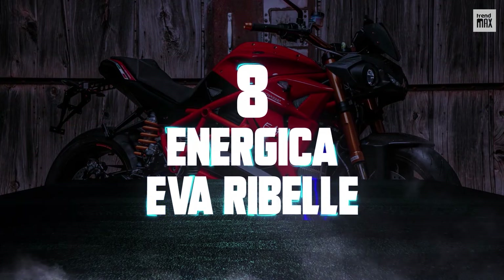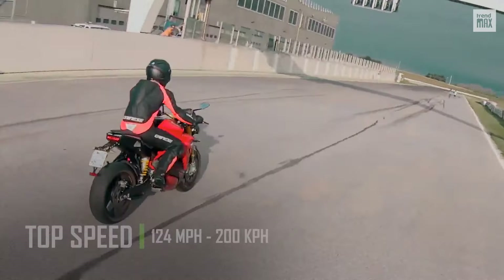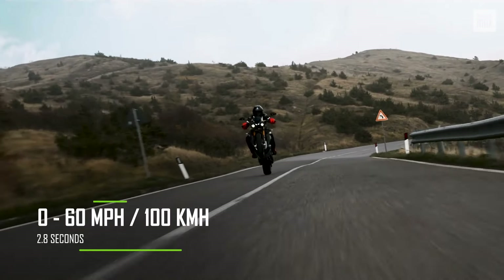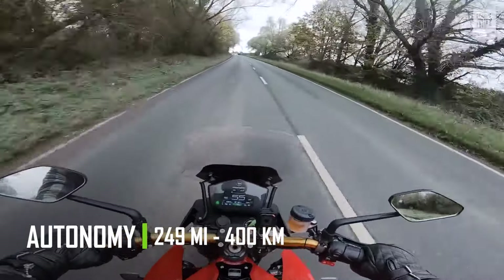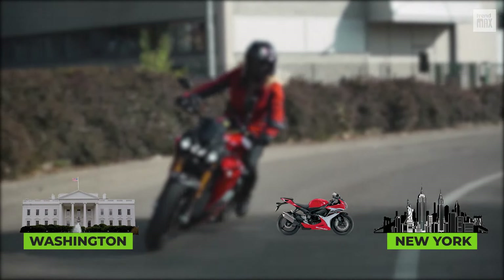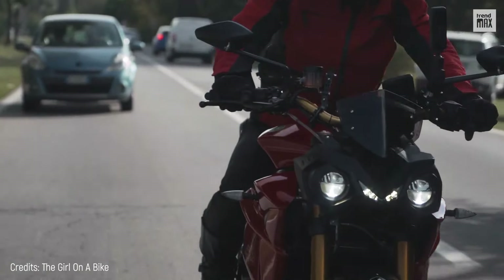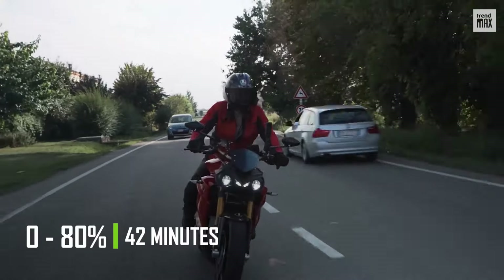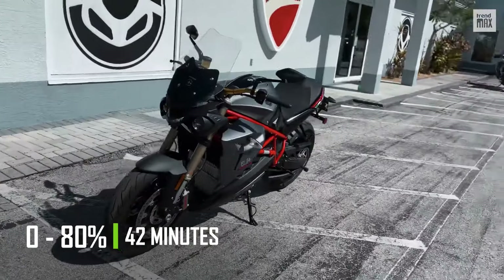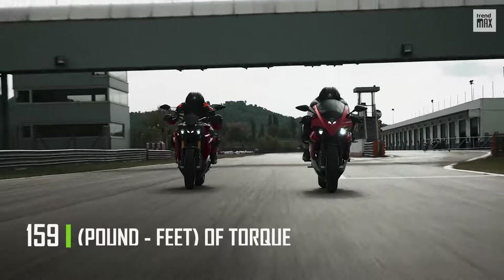Number 8: Energica EVA Rebelle. The Energica EVA Rebelle is a sleek electric motorcycle that reaches a top speed of 124 miles per hour and a 0 to 60-mile acceleration in just 2.8 seconds. It also has a range of 249 miles on a single charge — in theory, you could go from Washington to New York without stopping. In just 42 minutes, the 21.5-kilowatt-hour battery can charge to 80%. The magnet-based, oil-cooled electric engine outputs 171 horsepower and 159 pound-feet of torque.